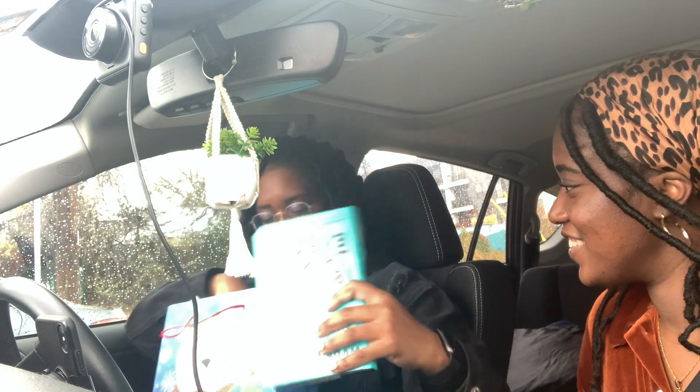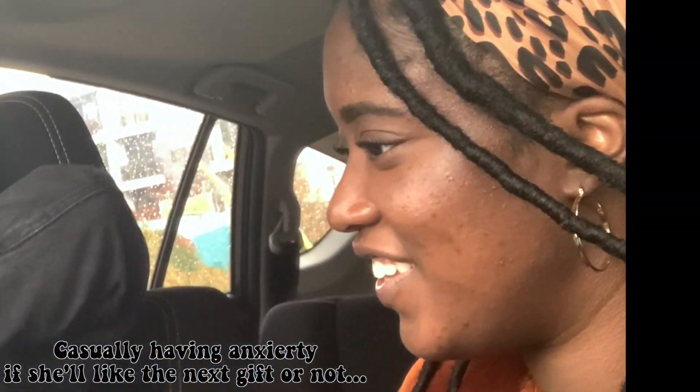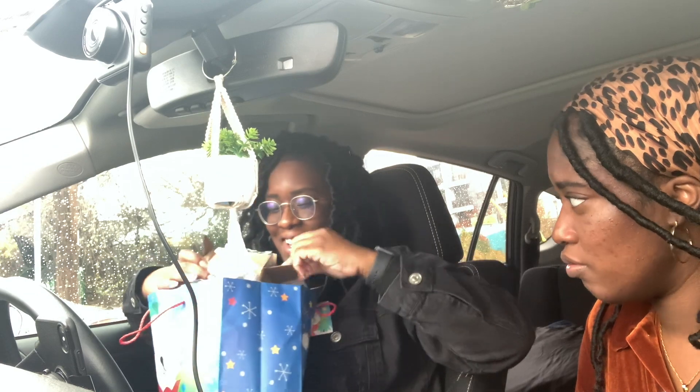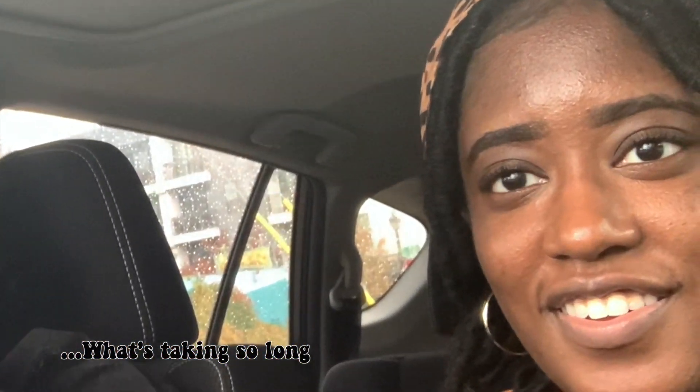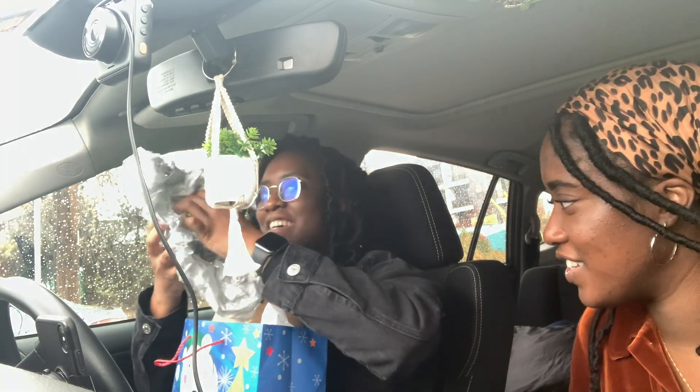Okay, we're opening her birthday gifts! She got the book she wanted — I already showed them earlier. And this is the ornament, right? She almost bought that for herself. It's from Stranger Things.